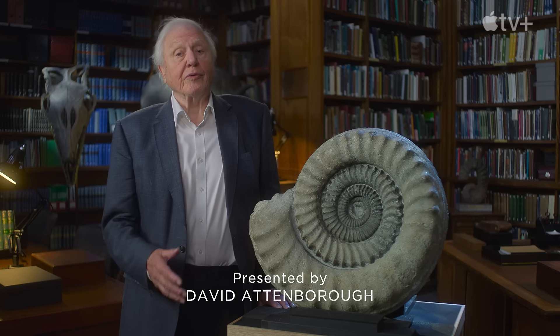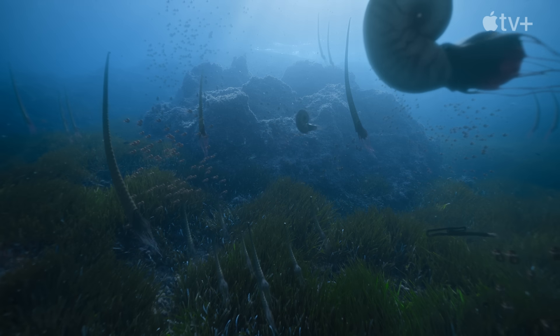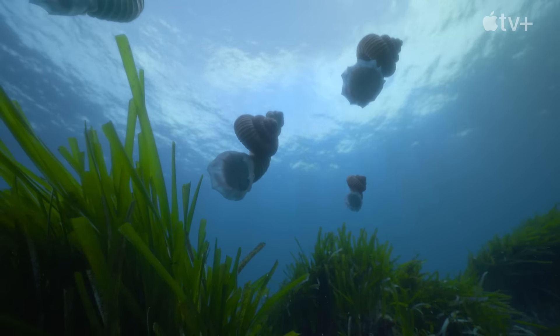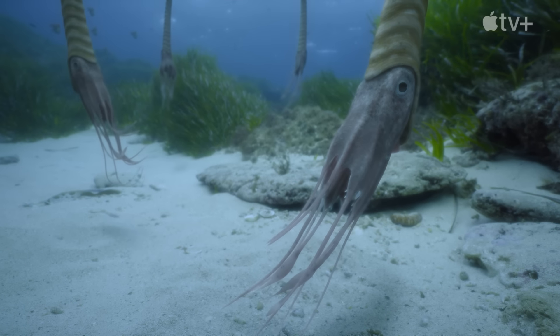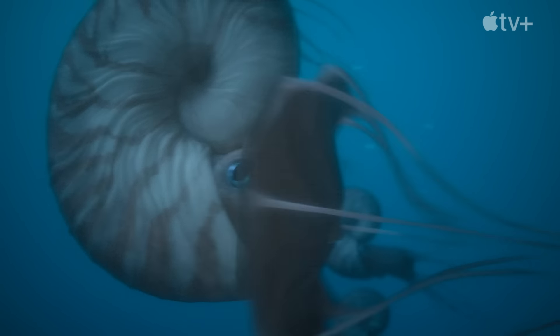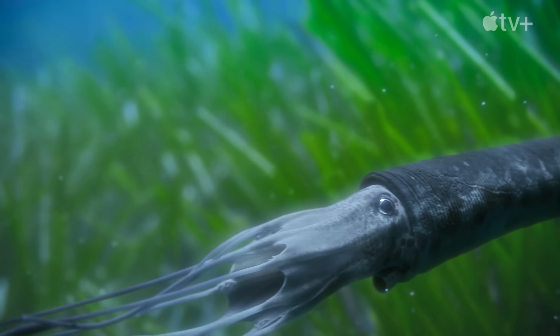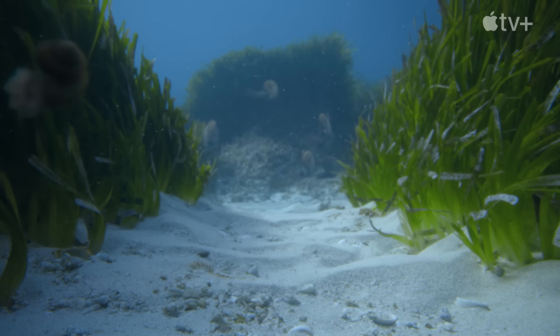Ammonites first appeared on Earth around 400 million years ago, long before dinosaurs walked the Earth. They were extraordinarily abundant, with over 30,000 different species of all shapes and sizes. But what do we really know about the way they lived?